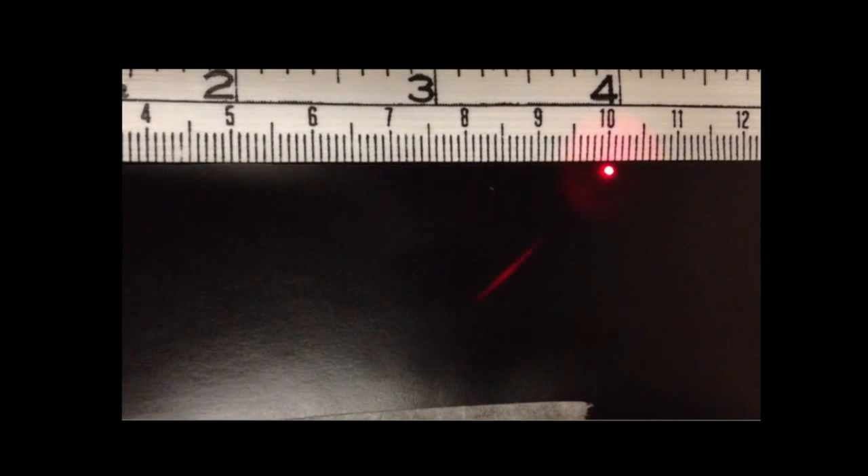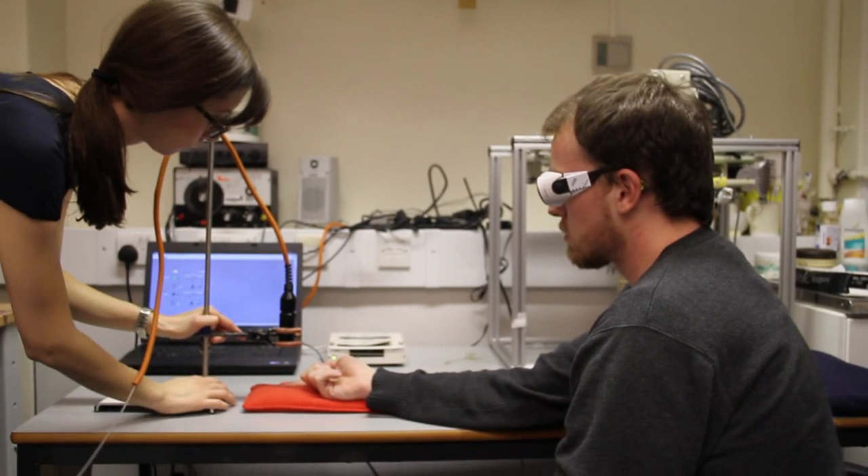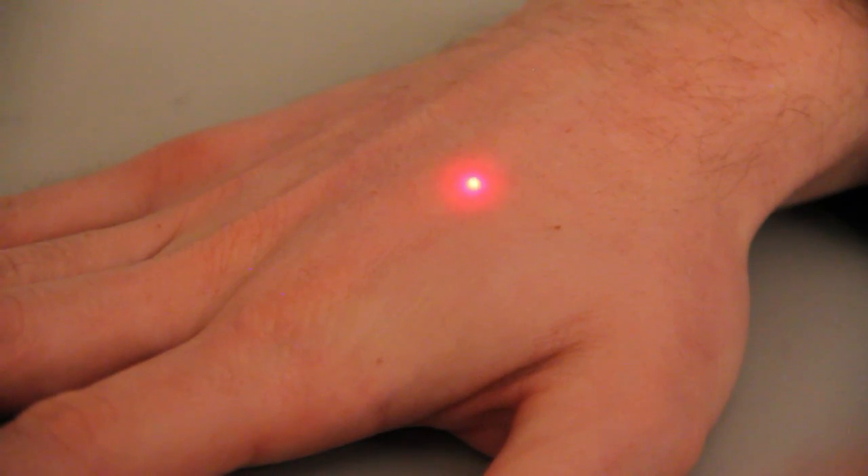To study the spatial resolution of pain, we wanted to deliver laser pulses very close to each other. To do this, we reduced the laser beam down to a diameter of 1 mm. We delivered pairs of consecutive stimuli at different spatial distances on the hand dorsum and on the fingertips. We asked our volunteers to judge the location of the second stimulus, whether it was more proximal or distal than the first one.